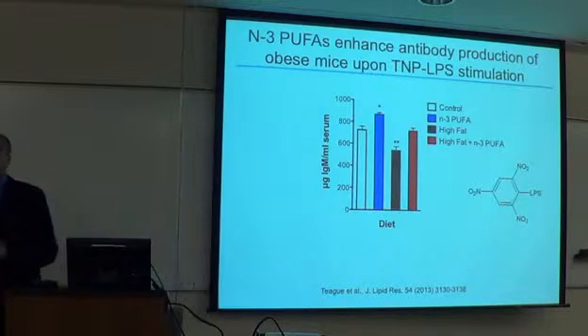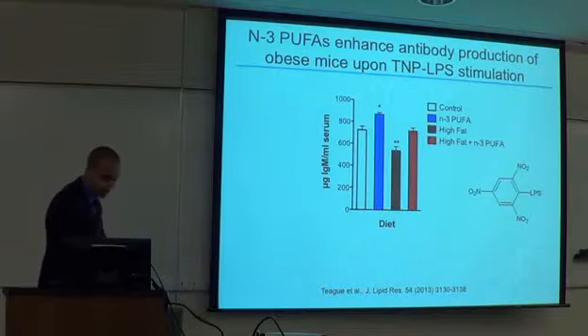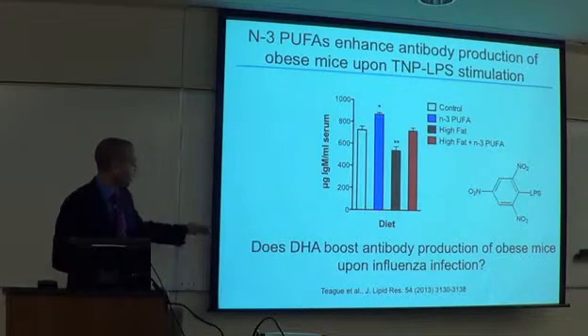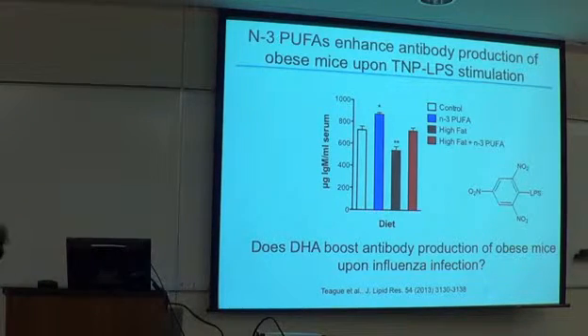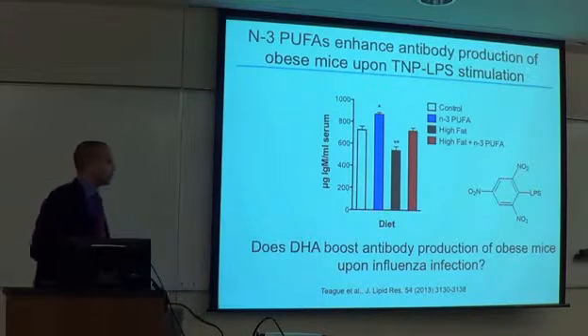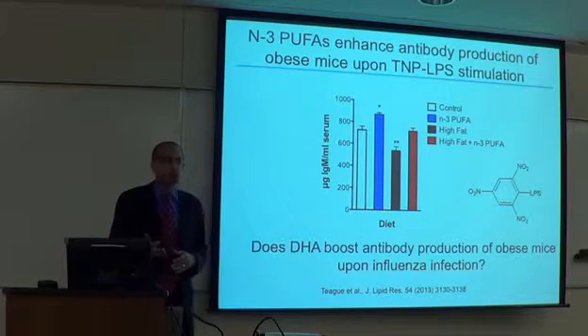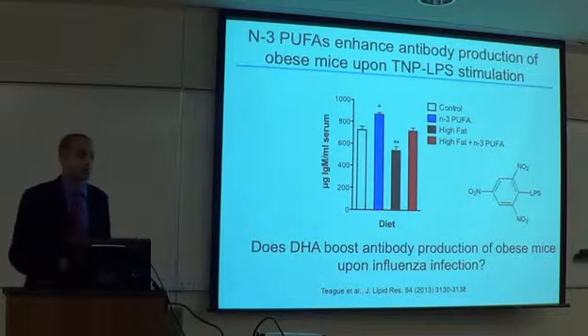We decided to follow this unexpected finding and ask: if we can really turn on antibody production, let's take it a step further. Where would this be relevant? We asked whether EPA and DHA could generate more antibody in response to infection with influenza — a relevant antigen and a major health burden worldwide, with clear need for new therapeutic strategies given deaths in the young and elderly, and evidence of poor vaccine responses in obese individuals.